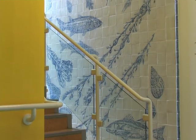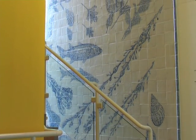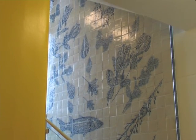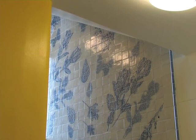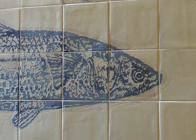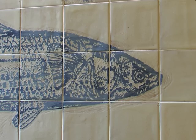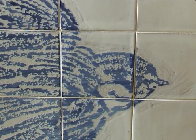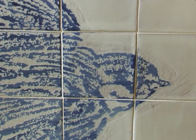On the staircase between levels B and C of the main hospital wards, you can see a large ceramic tile mural of fishes, insects, birds, plants and flowers. It is by the artist Ray Smith. It was made in Portugal using the specific sgraffito technique of scratching away one glaze colour to reveal another, and so creating the image.